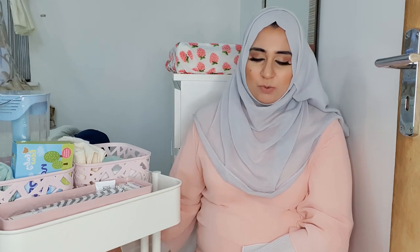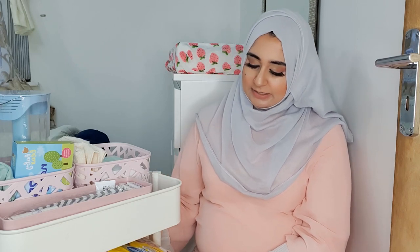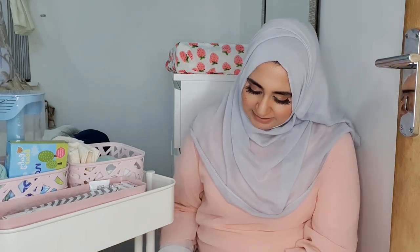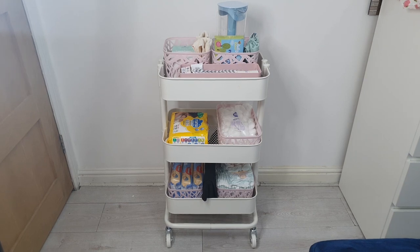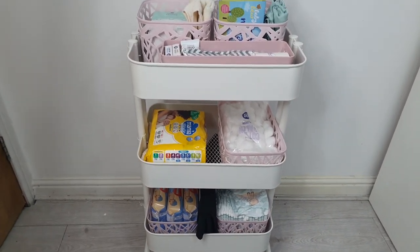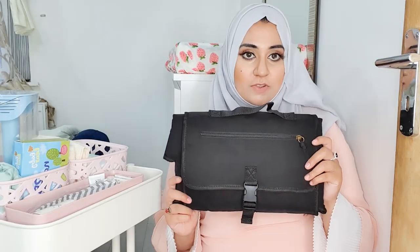Moving on to the second layer, I have more newborn Mamia nappies and cotton wool. The third section is dedicated to my first born Heather, who's still in nappies — this is the changing cover I'm going to use for on-the-go nappy changing, and just his nappies and wipes.